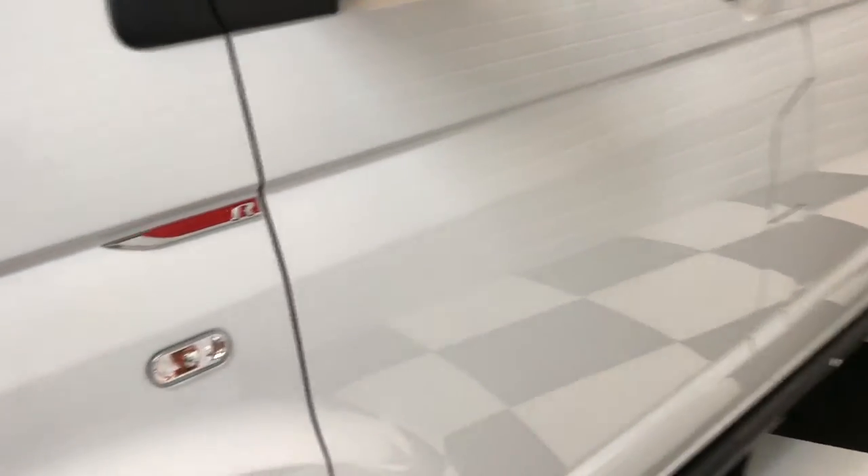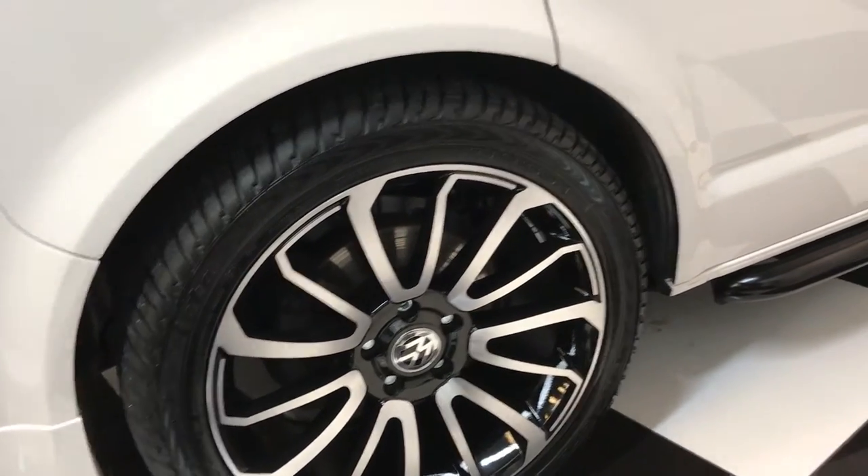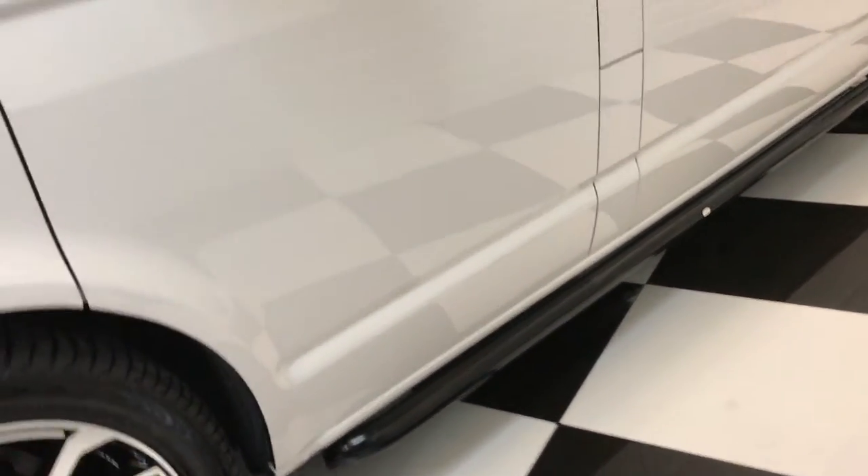Now onto the upgrades. It's had brand new 20 inch alloy wheels with brand new tyres all round. It's been lowered slightly and has black sidebar styling as well.